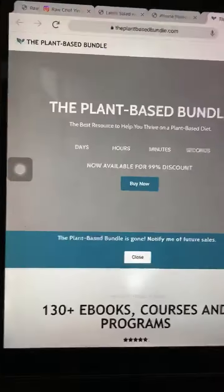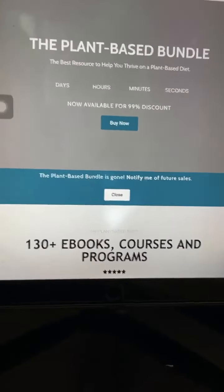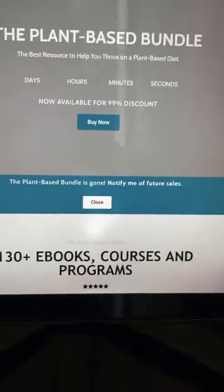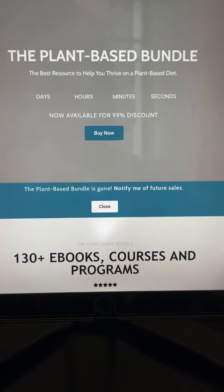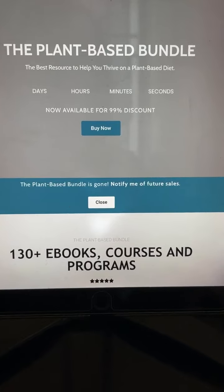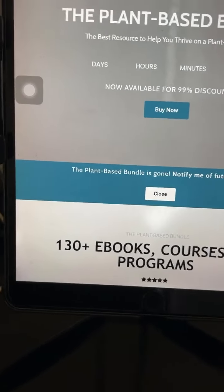Let me show you a bit of the plant-based bundle. This is the plant-based bundle. I should put it on a stand so it doesn't move around.